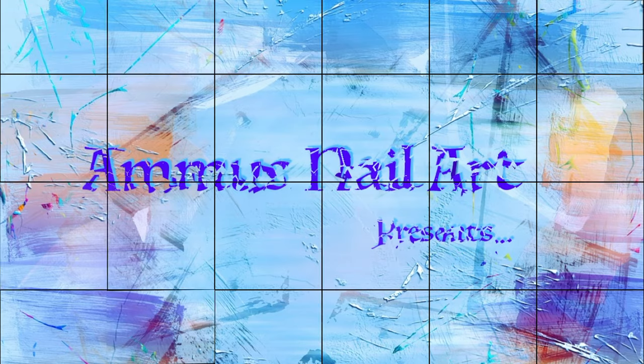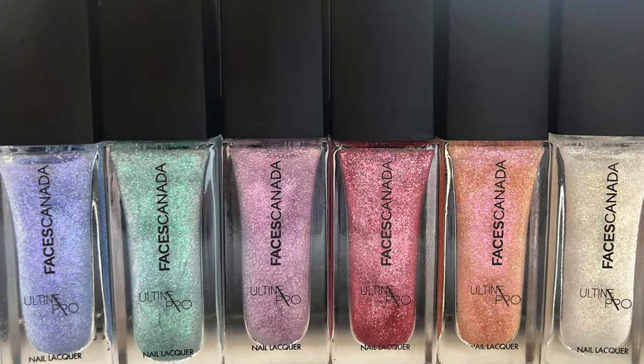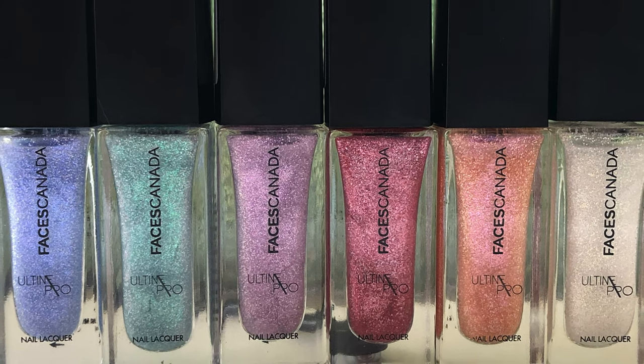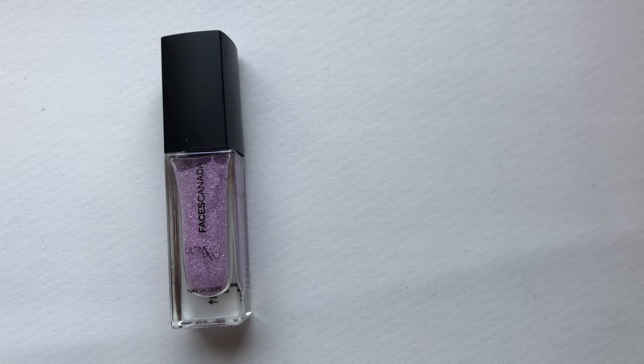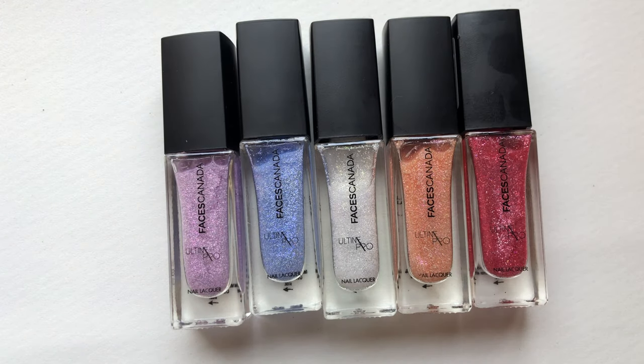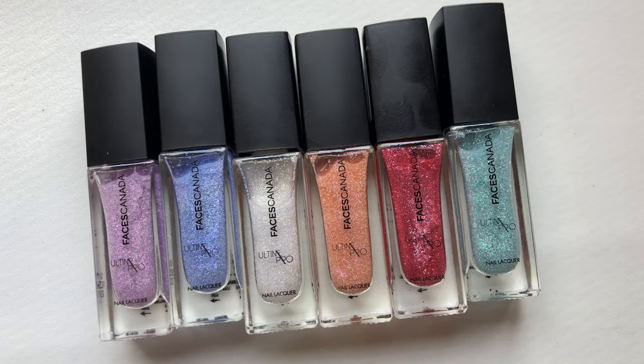Hey guys, welcome back to my channel! I hope you're all having a great day. Today's video is a review video. I got these amazing polishes from Faces Canada — my friend and I were walking around in the mall, found these polishes, and I couldn't resist buying all of them.